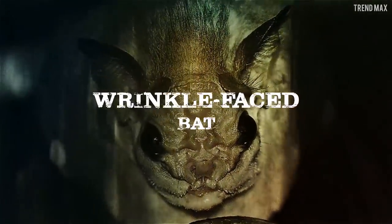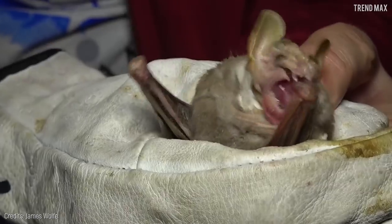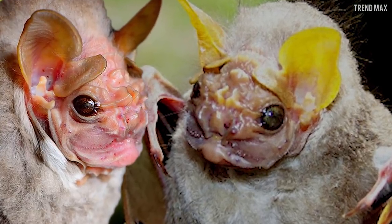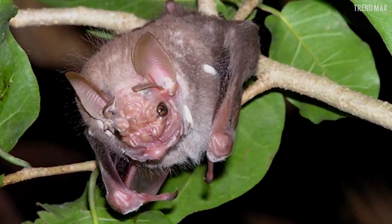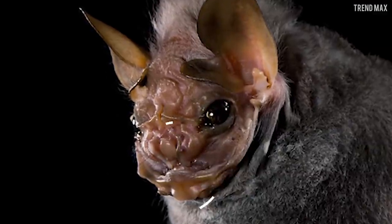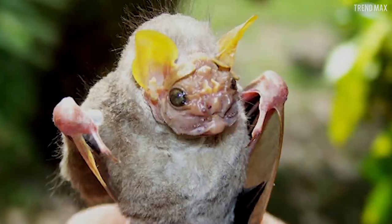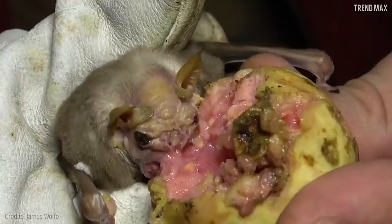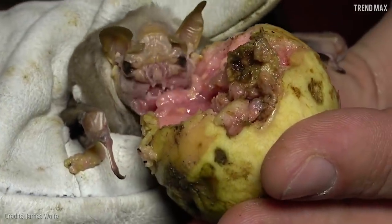Wrinkle-Faced Bat. The Wrinkle-Faced Bat is creepy. It has a hairless face covered in intricate outgrowths of skin, giving it a chilling appearance. Its body is gloomy yellow to brownish in color, and it has no tail. It also has little pouches in the mouth that allow it to store fruit for later. But the most interesting thing is that it has a bite force 20% greater than other bats, allowing it to eat hard fruits that other frugivore species cannot.